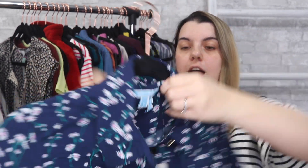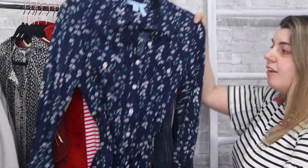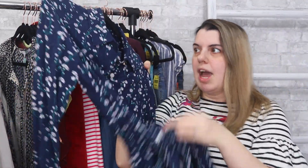This is Draper James — definitely a brand worth grabbing if you see it at your thrift stores. This is a Reese Witherspoon brand and the retail is pretty high on this stuff. It's a really pretty floral print shirt dress with a little tie belt. It is a size six. Very excited to find this brand.